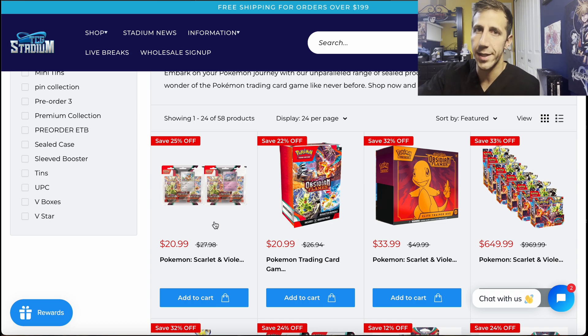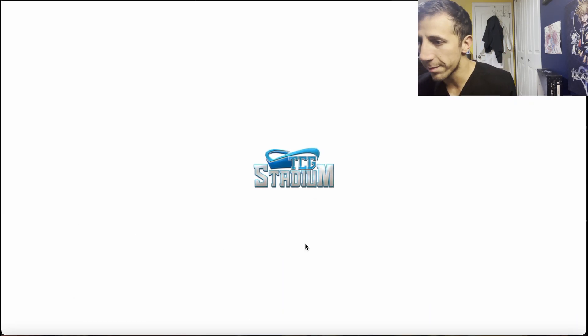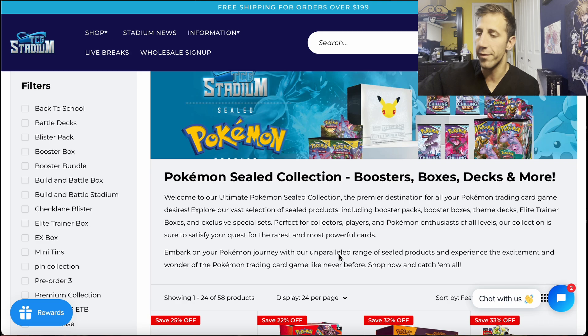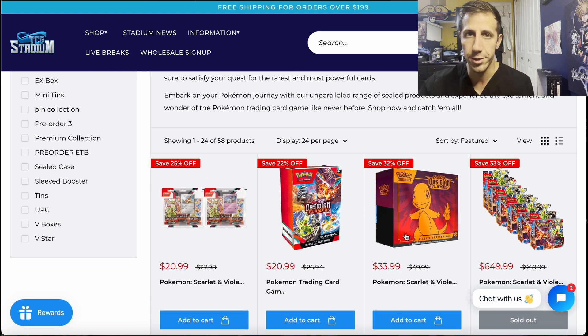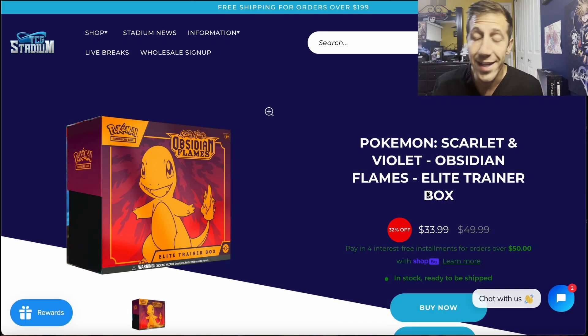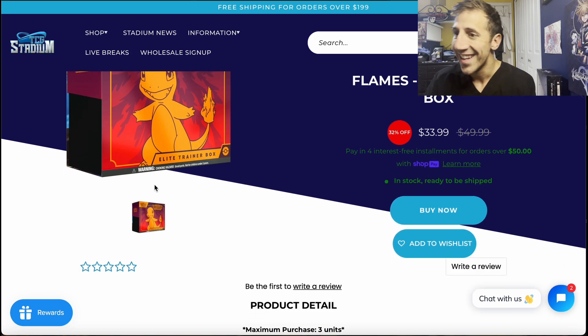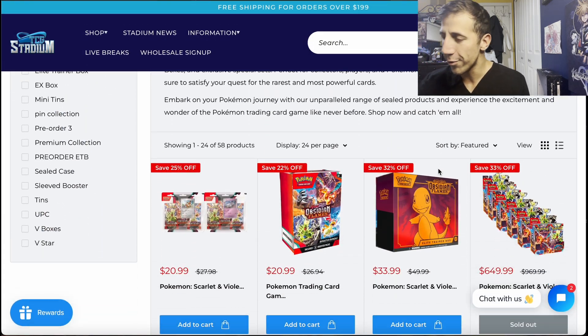You're getting the price cheaper than listed, which is great. The booster bundle is $20.99 where you get six packs — MSRP is $26.94 — and you get another discount on top. The ETB is $33.99, MSRP is $49.99, and you get the Charmander promo in there. It's an angry Charmander staring out the window at the Pidgey — it's a beautiful promo. I would get after it if you haven't, especially if you missed the Pokémon Center one.